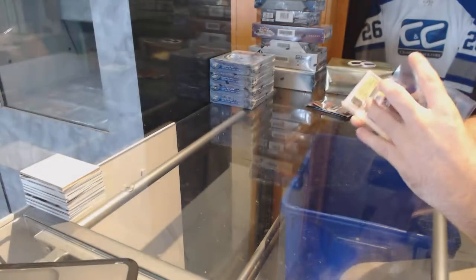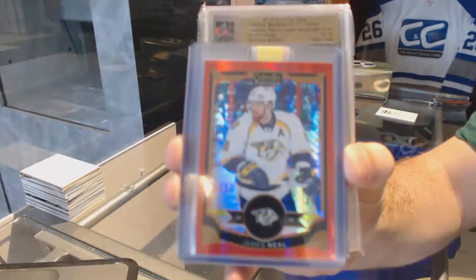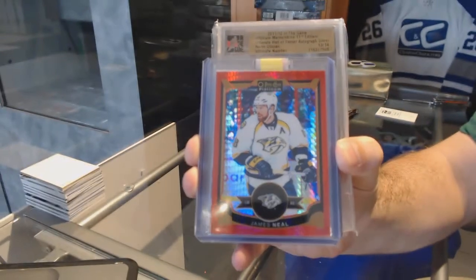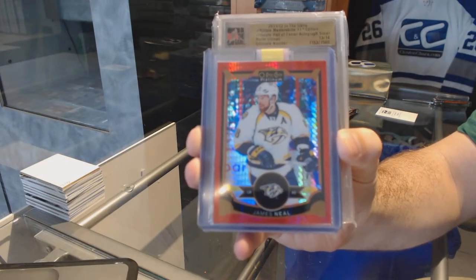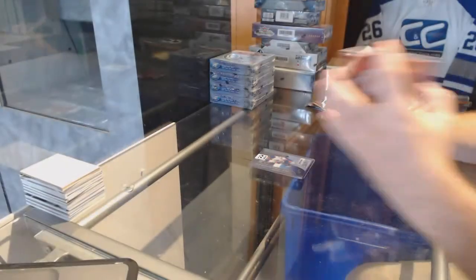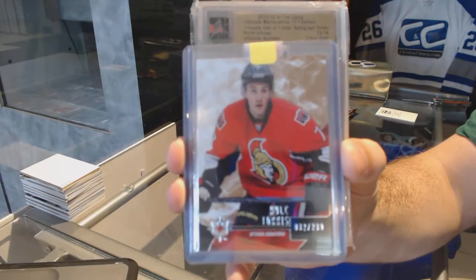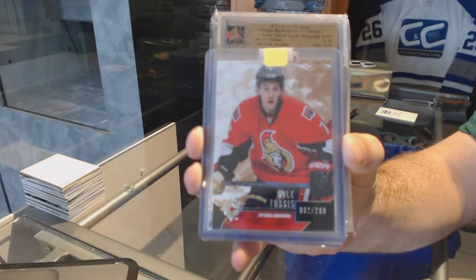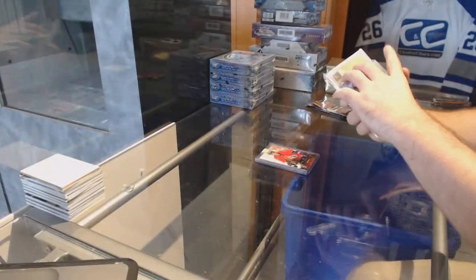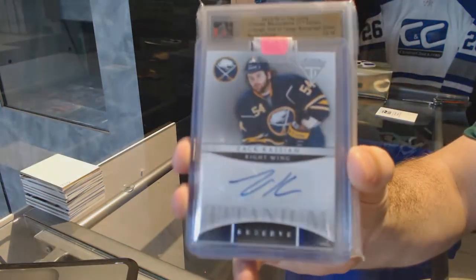For the Nashville Predators, James Neal red prism. James Neal red prism. For the Ottawa Senators, a 299 ultimate base of Kyle Turris.